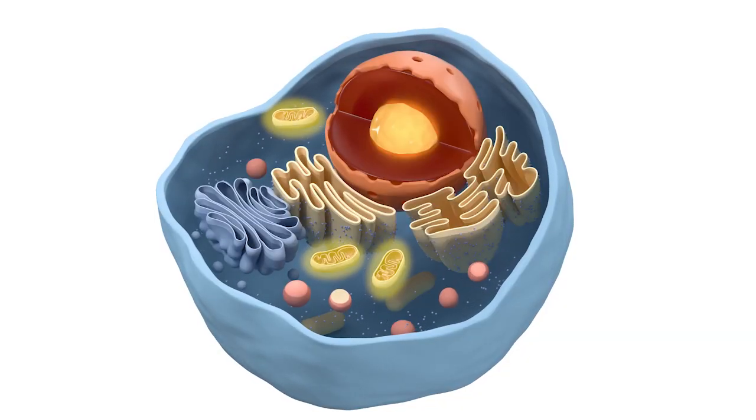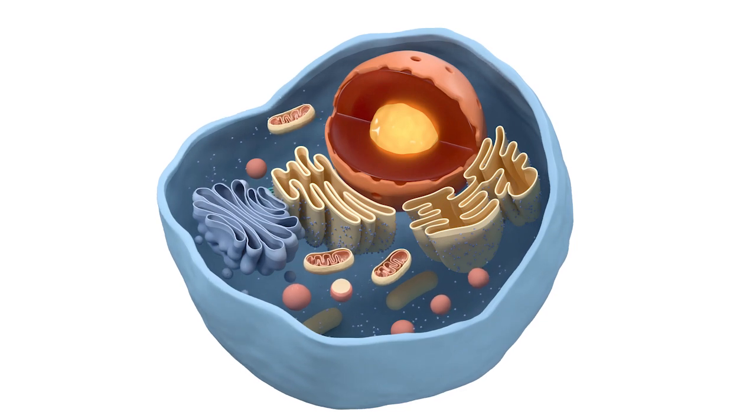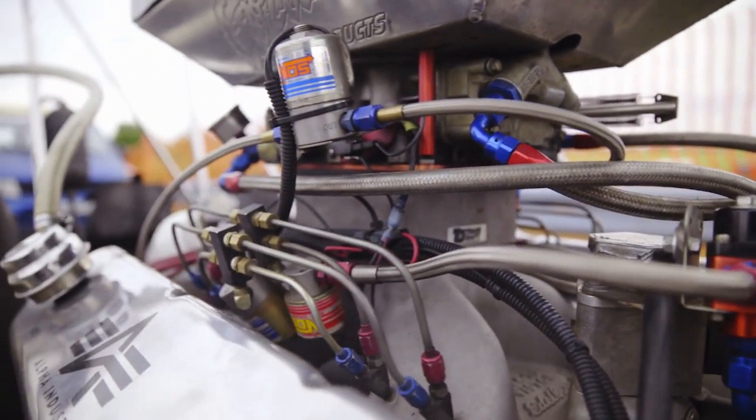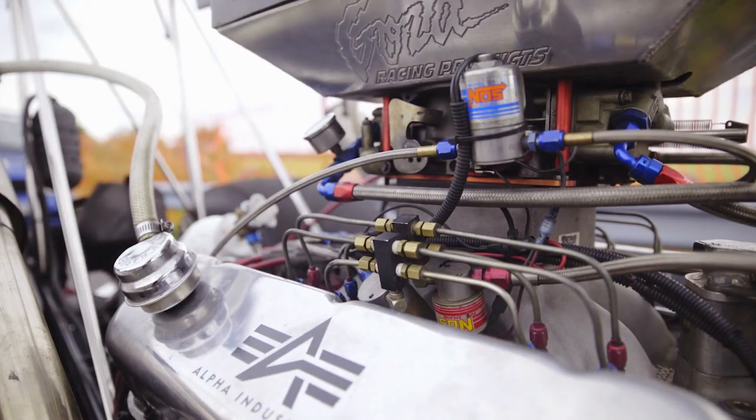The mitochondria is one little organelle inside of a cell. Your cell is basically the smallest unit of life, and inside that cell, your cell needs to be able to produce energy. The mitochondria is the organelle whose job it is to produce energy — literally the engine of the cell, the part that brings fuel and oxygen in to help create that energy.